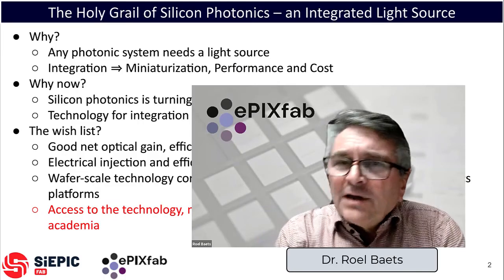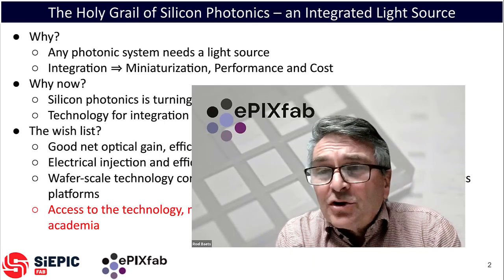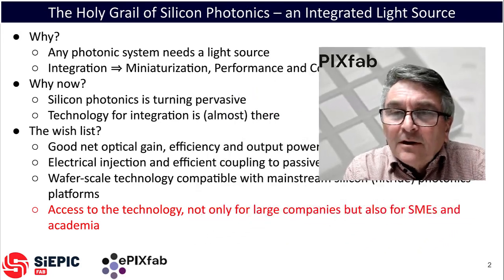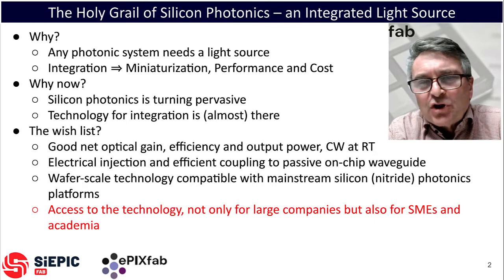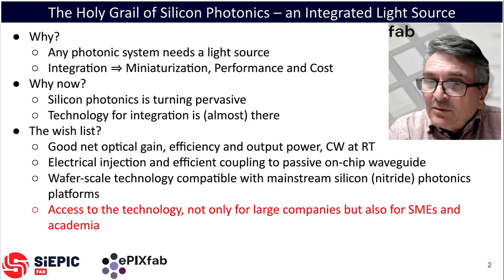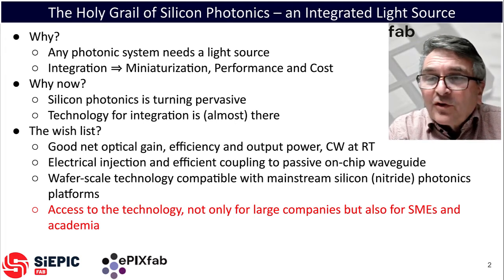For a long time, the light source in most silicon photonic systems was external to the chip — fiber-connected or hybridly assembled. But light source integration has many key assets, not only in terms of miniaturization, but also in terms of performance, and most importantly perhaps in cost. That makes light source integration perhaps the holy grail of silicon photonics.